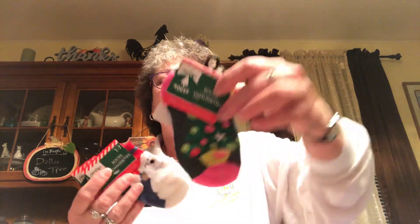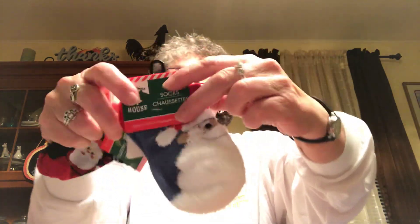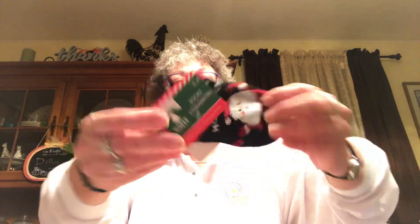Also picked some up for Caroline. Got her the little tree so she can match with Grandma, and got her the fuzzy Santa Claus — the beard is like a fuzzy material. I also got those in my size and got the Santa that says Ho Ho Ho. These are size one to seven; they might be a little big but she's got pretty big feet for her size.